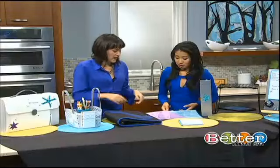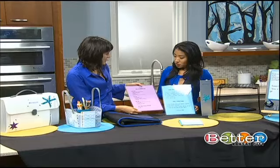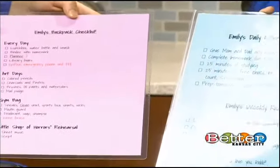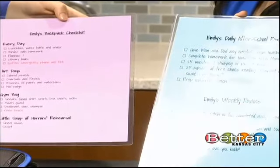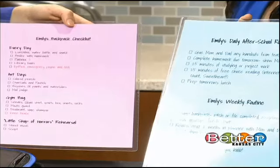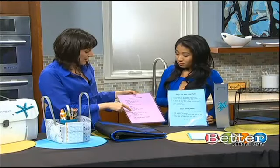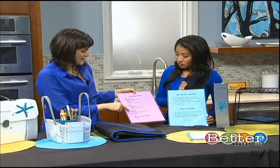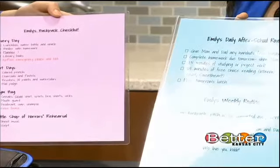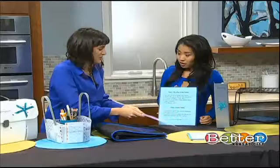One of the items I have here for the transition from home to school is a checklist — this is Emily's backpack checklist. There are the everyday things like the lunchbox, the water bottle, the snacks, library books, EpiPen. Then there are art days when you'll need to bring in specific items, and on gym days you'll need things like a knee brace, gym clothes, or deodorant. And finally there are musical rehearsal items for days when you have to rehearse.